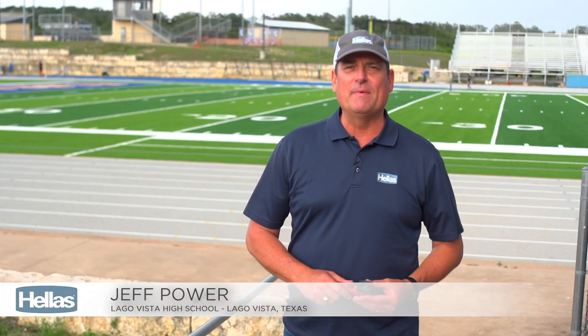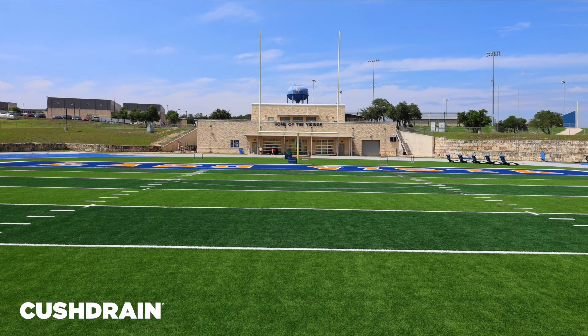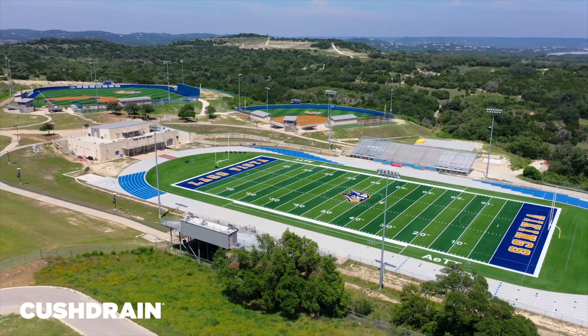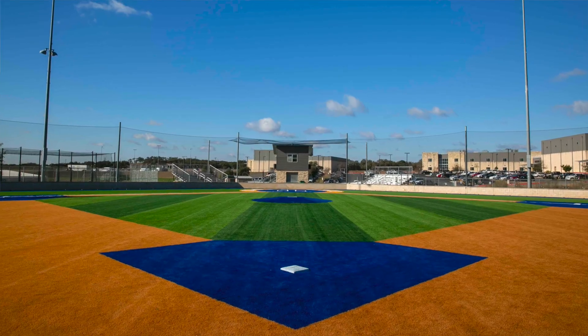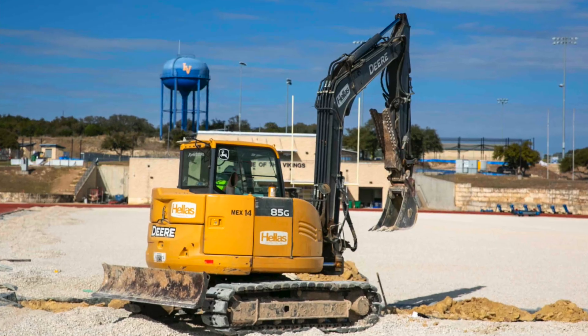The Hellas Group installed Eco-Therm infill here at Lago Vista High School, which will help keep the field about 30 degrees cooler than traditional infill products. The Kush drain below the surface is also installed by the Hellas Group, which will help reduce concussions and allow for better drainage. The committee that was going to do this bond to pay for this project — we went for the best we could get, and the Hellas Group was the right choice for us.